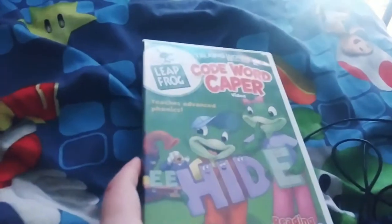Next DVD I have from Warner Brothers is Leapfrog Code Word Caper. This is the 2004 DVD. It's a very good one. Here's the disc.